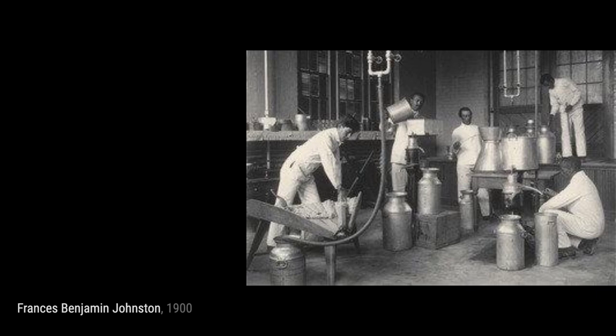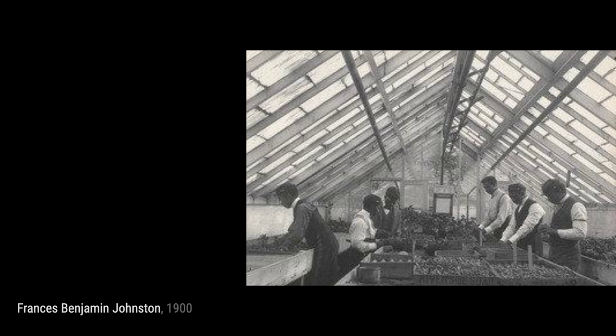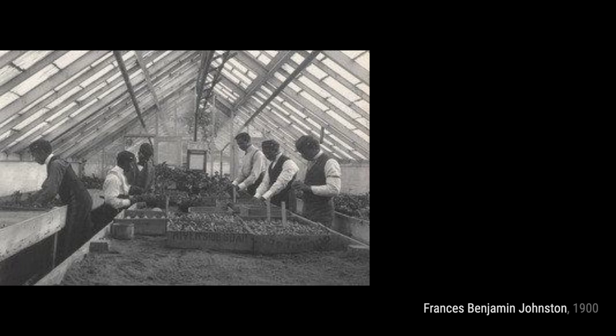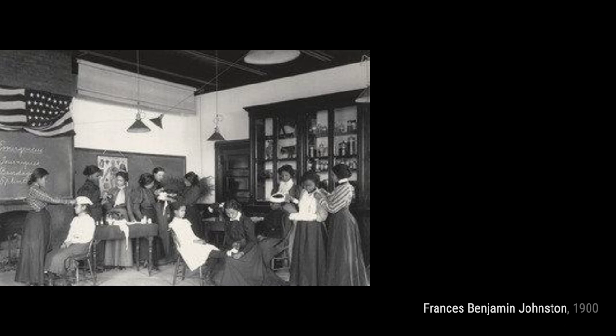Johnston's attention to detail allows us to feel the excitement and anticipation in the air. In Physiology Class: Studying the Heart, Johnston takes us inside a classroom where students are learning about the intricacies of the human heart. This artwork showcases the pursuit of knowledge and the wonders of the human body. In Agriculture: Plant Life Experiments with Plants and Soil, Johnston invites us to witness the scientific side of agriculture, highlighting the importance of experimentation and innovation in the field.